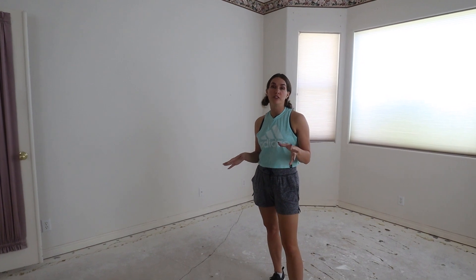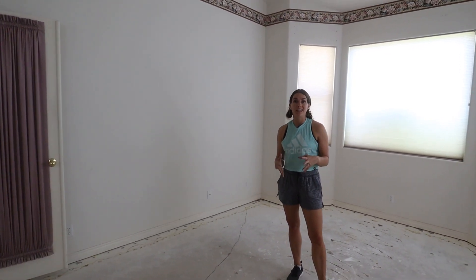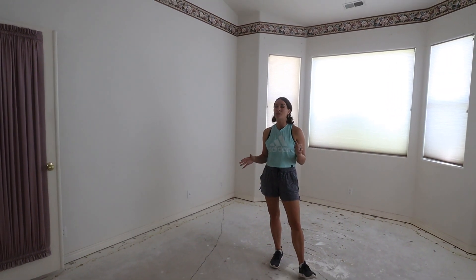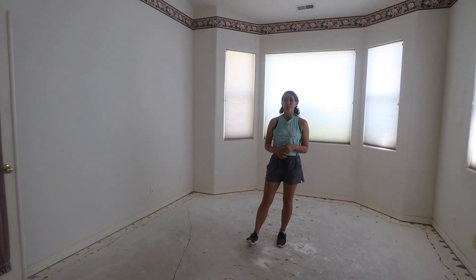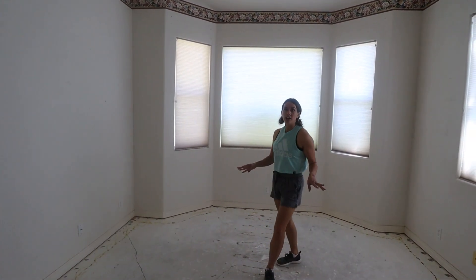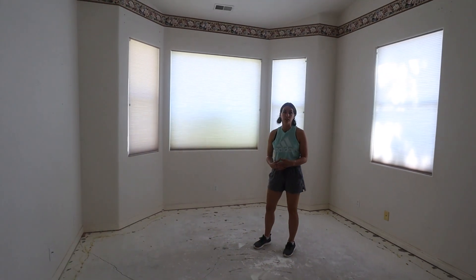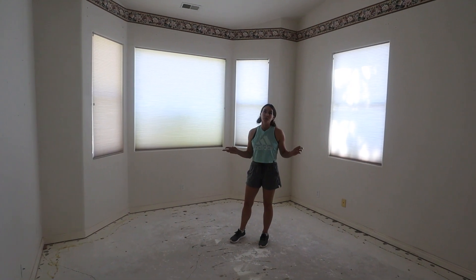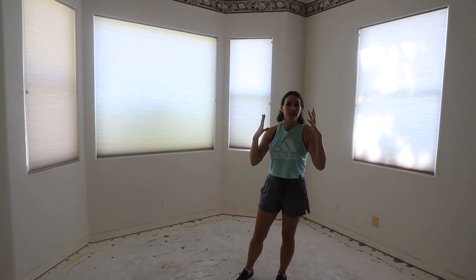I've been planning furniture for this space so we can get it ordered because we're trying to do this whole project in about two to three months, which is a pretty quick turnaround, especially in today's current shortage of labor and everything being delayed. It's a crazy time to be working on a project like this, but we think it's going to be an amazing house — perfect for someone — and I can't wait to show you guys all the visions I have in my head.